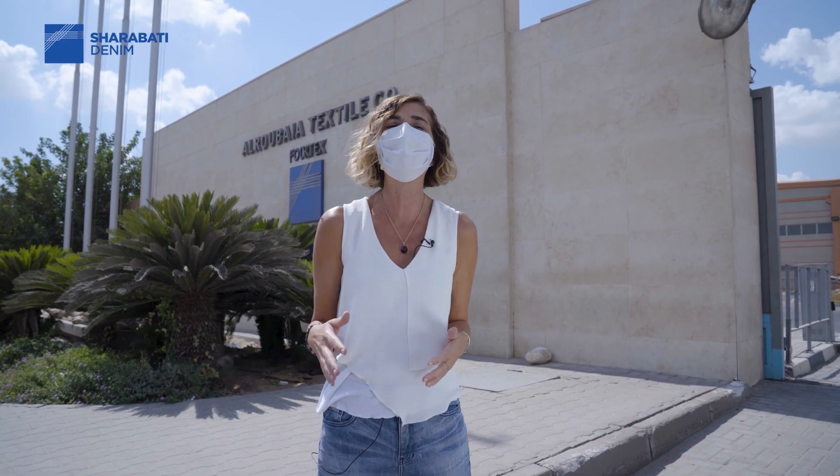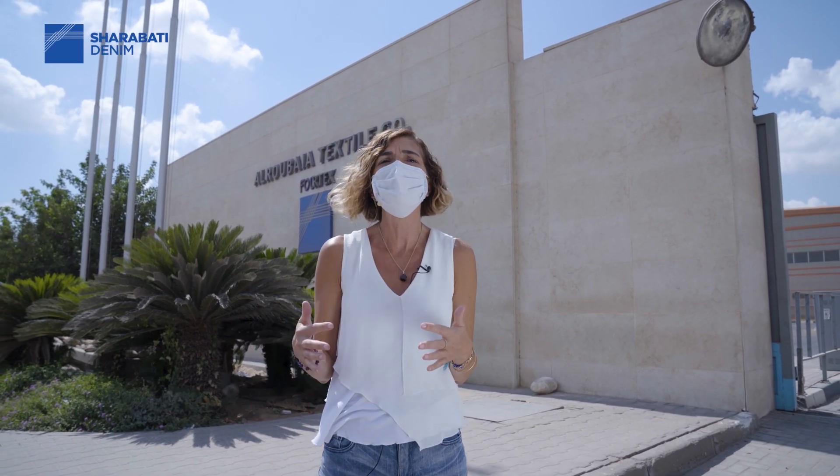I came here to show you our facility, but I am not going to talk about the machines or processes. I will talk mainly about water, because here in Egypt our factory is actually in the middle of a desert, and water is important for all of us — but when you are in a desert, it becomes even more important.